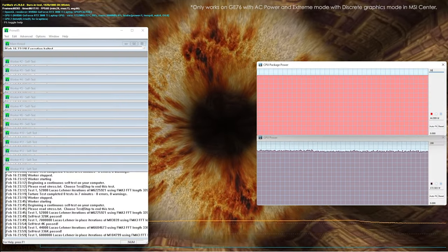Let's verify the maximum power design of the system as we mentioned just now. It's simple — we just need to use Prime95 and Furmark to do the stress test on the CPU and GPU to push the loading up to 100%.